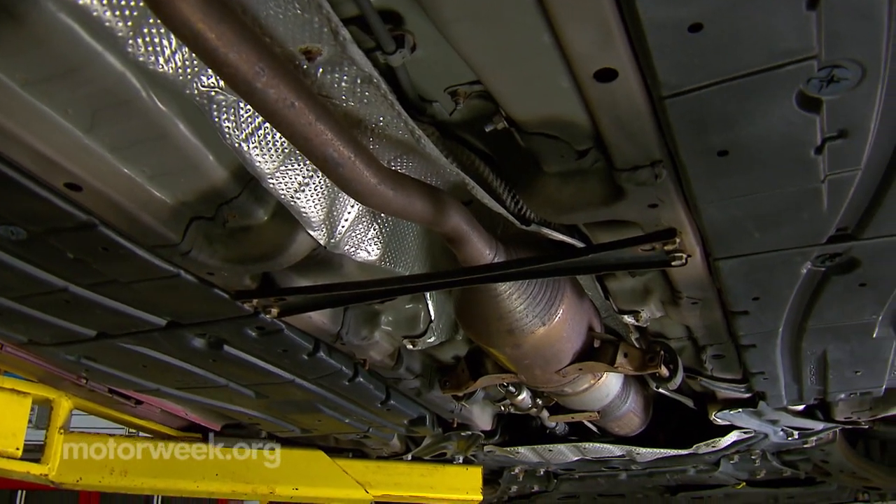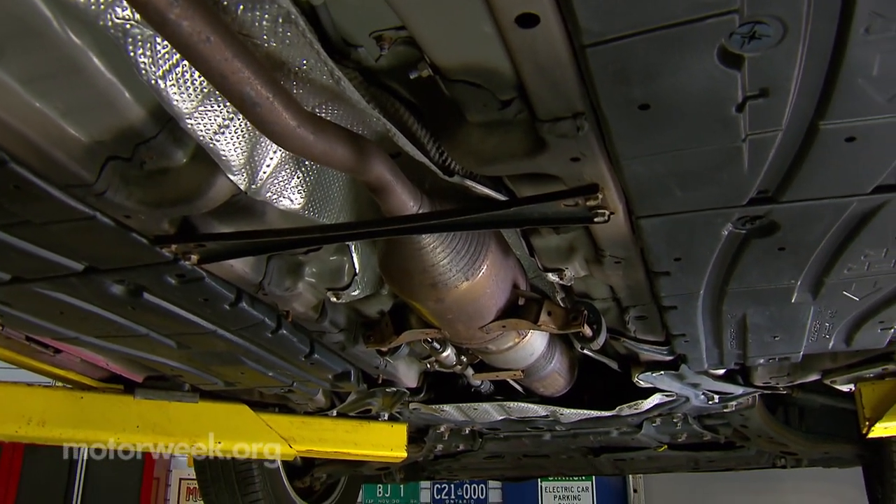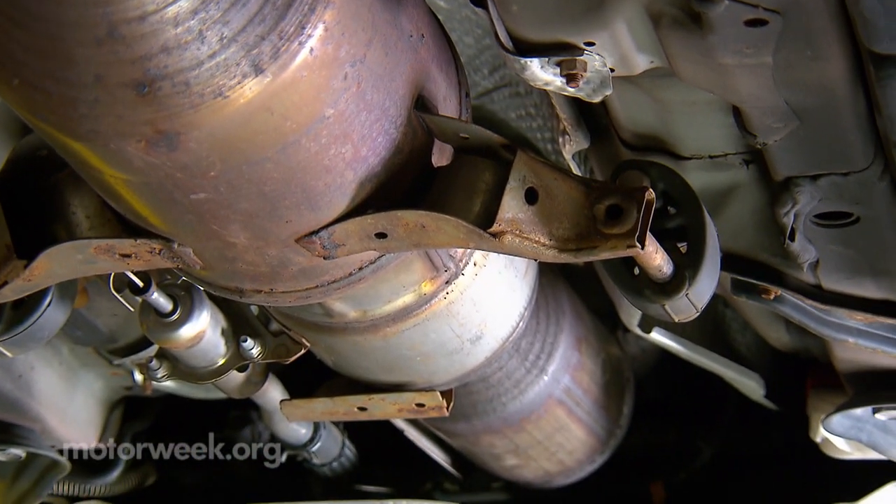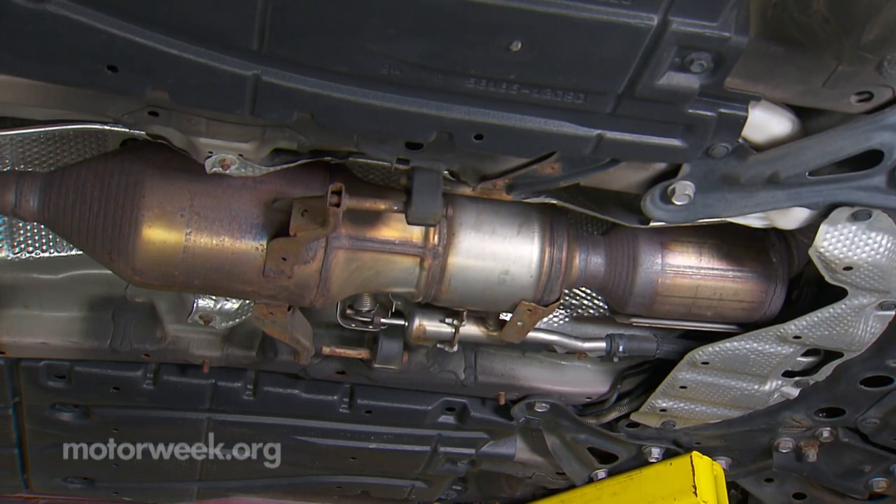A lot of these hybrid vehicles don't warm up fast — the engine doesn't warm up fast — so they'll actually get heat from the catalytic converter to warm the interior of the vehicle. There's all sorts of plumbing and pipes and stuff that can be damaged, increasing the cost of replacing the catalytic converter.